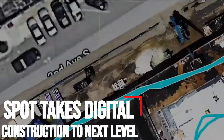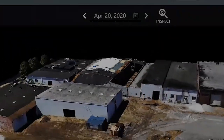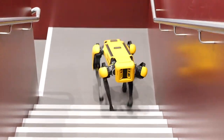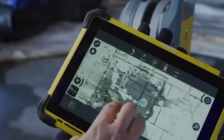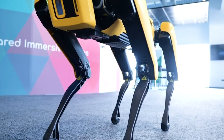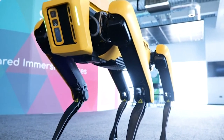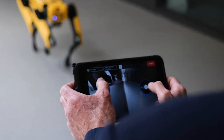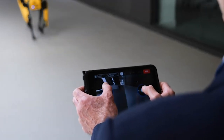Spot takes digital construction to the next level. Spot, the agile mobile robot designed by Boston Dynamics, the global leader in mobile robotics, is taking construction to the next level. The compact, four-legged robot can map its environment, sense and avoid obstacles, climb stairs, and open doors, acting as an autonomous remote inspection tool in a variety of environments.